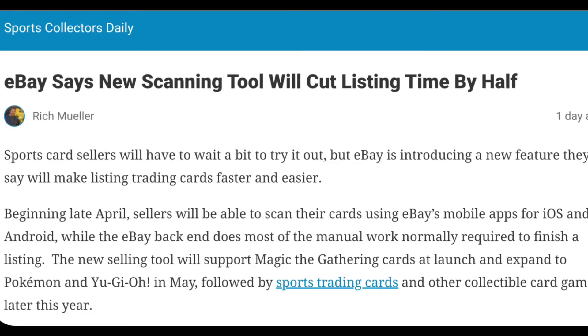Nevertheless, as long as it comes to sports cards, I think it will really help listing times and make eBay that much smoother and more efficient. We'll have to see how well it does on things like parallels and short prints, stuff that is probably a little bit more complicated than just getting a picture of what the card is.